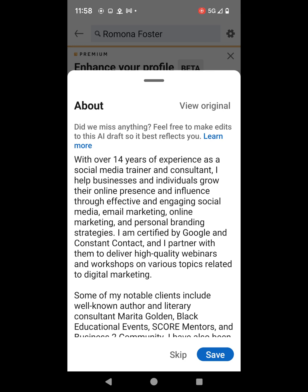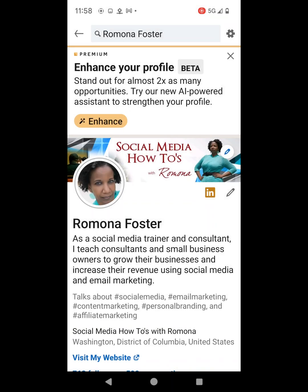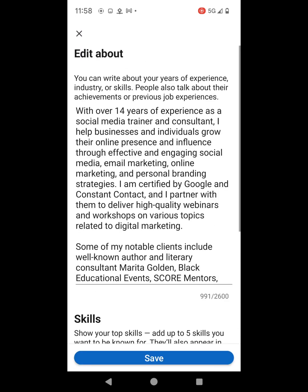I'm going to go ahead and click on the blue Save button. LinkedIn gives me a message: all done, thanks for checking this out. I'll click close and go back down to my about section. And as you can see, the AI powered assistant about section is now listed on my LinkedIn profile as my about section.